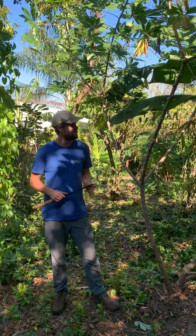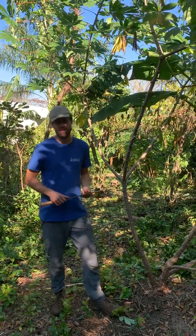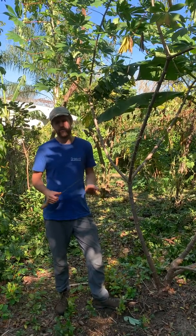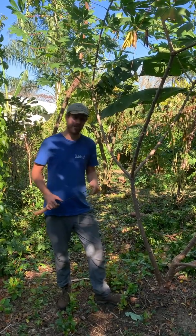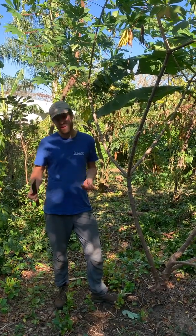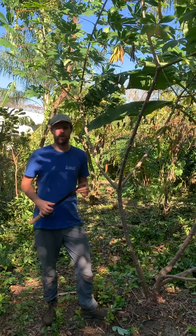A reason I'm so passionate about cassava growing is that it's my opinion that in Florida, or at least in Central Florida, this is probably the most reliable staple food for calories that you can grow in this area. It's definitely not any of the major grains, and the other competition would be true yams, sweet potato, and taro. Of those four major tropical root crops, cassava has an edge on the others in terms of just being ultra reliable.